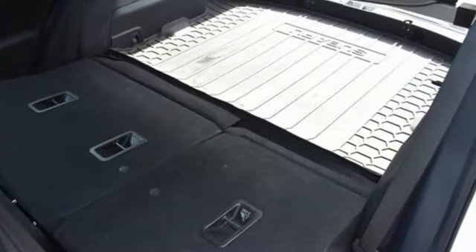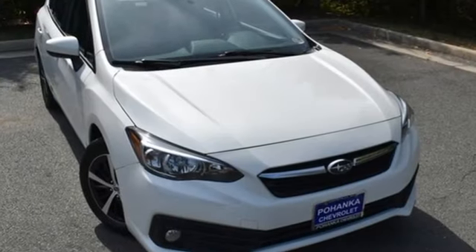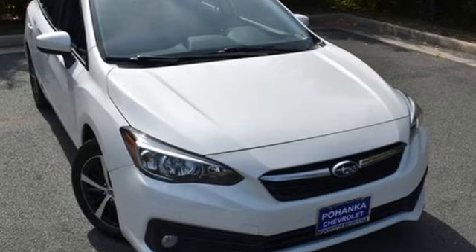Subaru — pass it on down. They say a journey begins with one step. In this case, it begins with a test drive. Start your next adventure today.